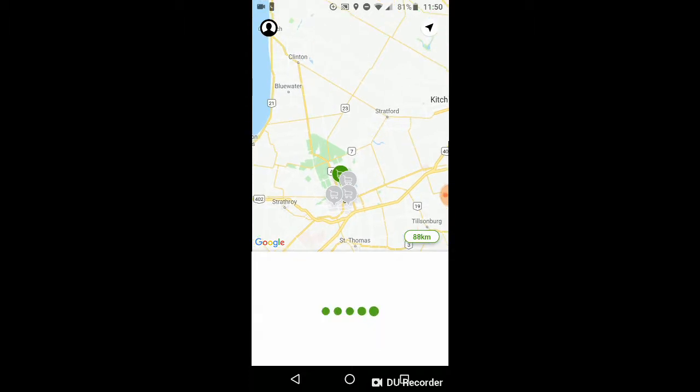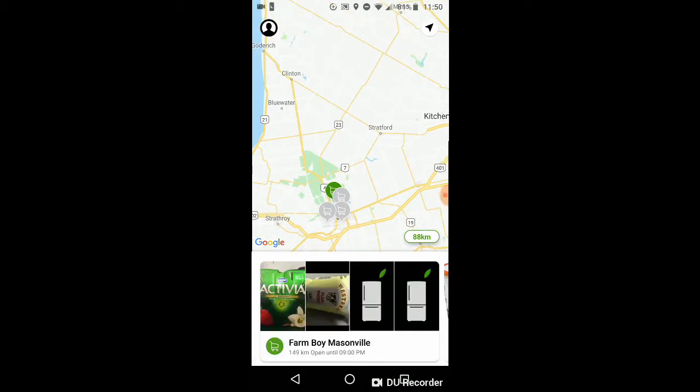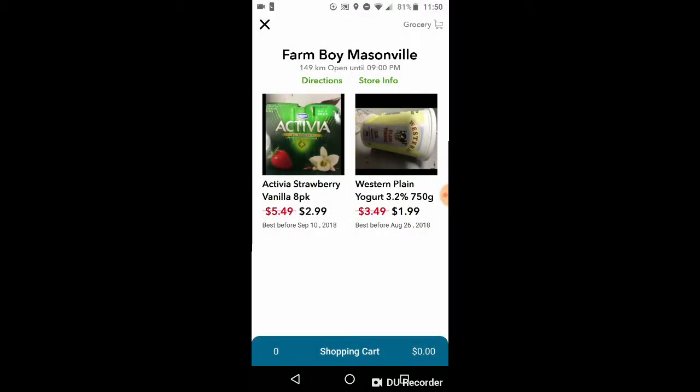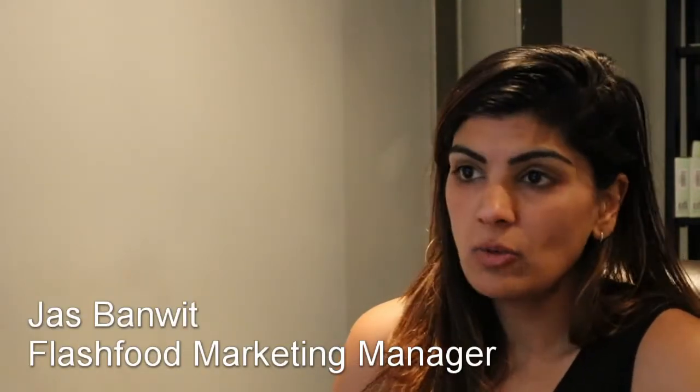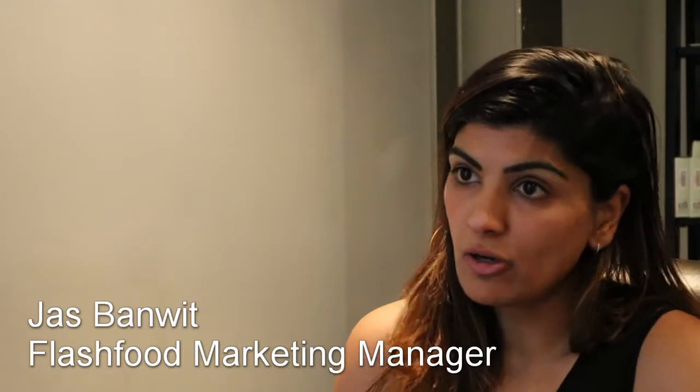Then you'll get a list of various food items that are reaching their best before date — maybe a week out from their best before date — and they're 50% off. You can browse the items you want, click and add them to your cart, and buy them on the app.